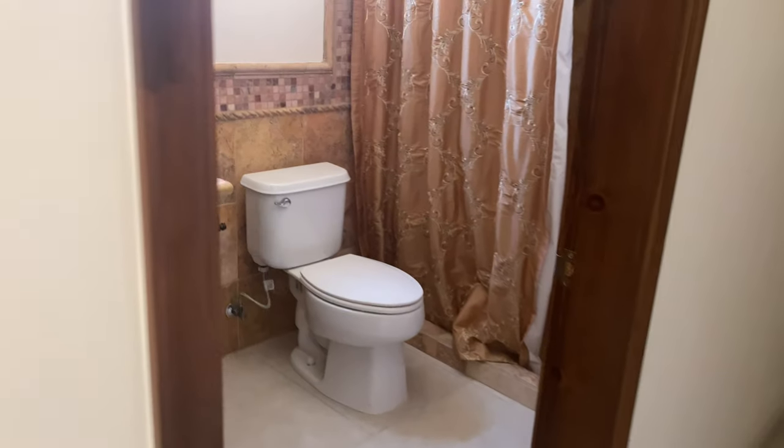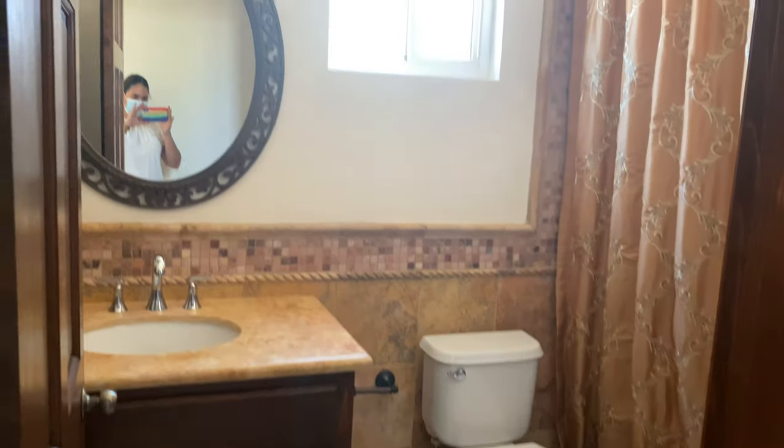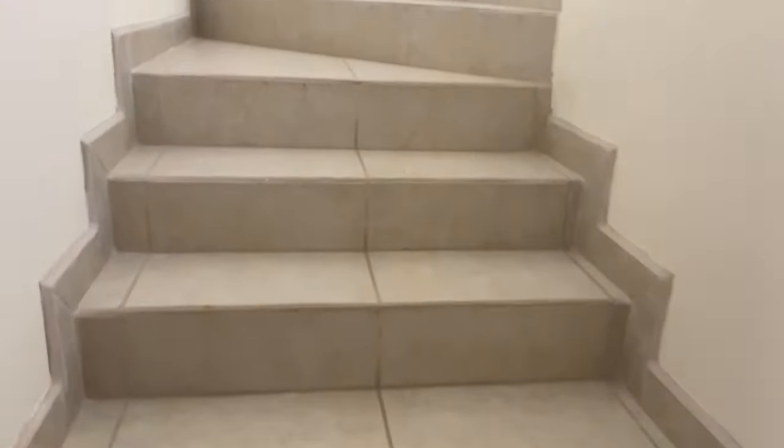We have a bathroom, a little storage closet, and we're going upstairs.